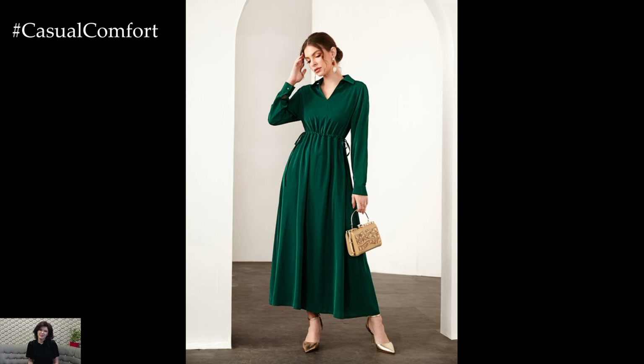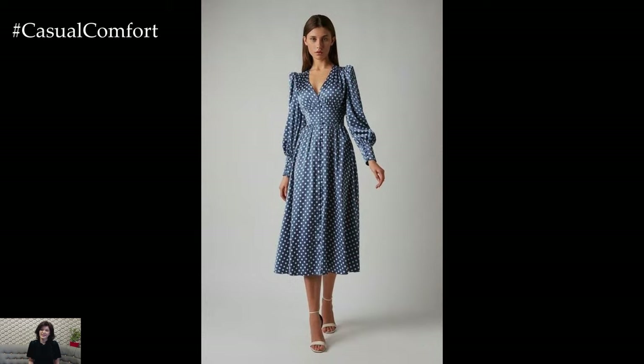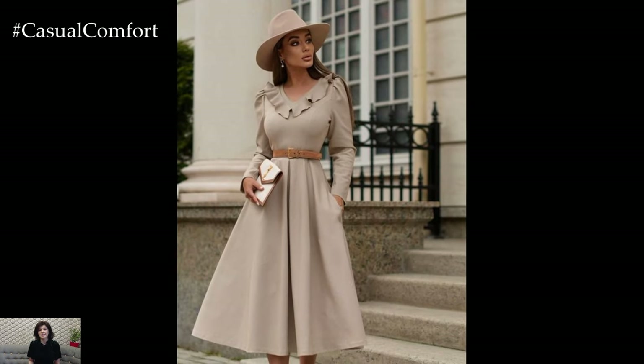Spring brings an air of freshness and renewal, and what better way to celebrate the season's arrival than with elegant dresses that capture the essence of blooming flowers, gentle breezes, and sunshine-filled days. From garden parties to weddings and everything in between, spring elegant dresses offer timeless sophistication and feminine charm.